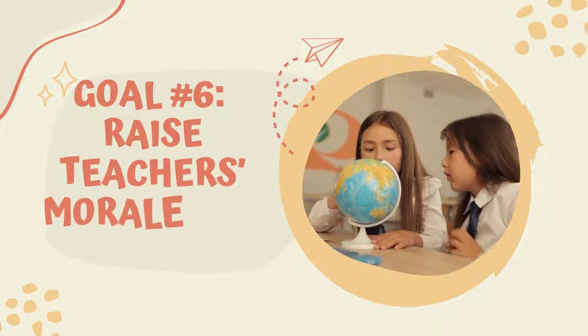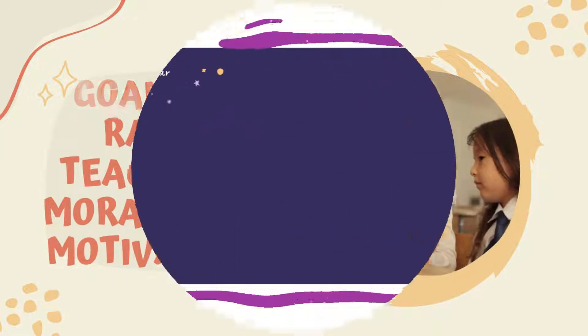Goal 6: Raise teachers' morale and motivation. What your school should have or should be doing.